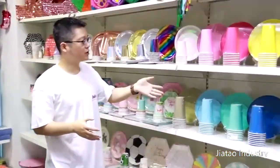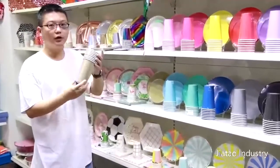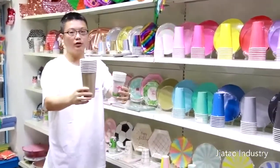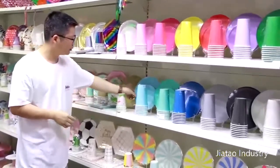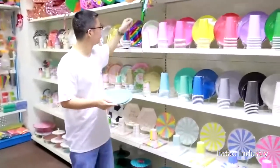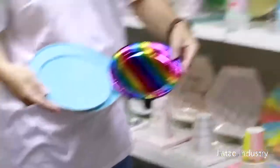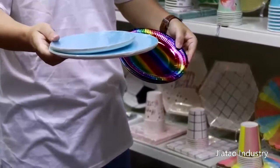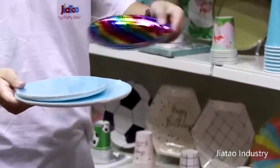And the next one is our new product. It's 16 ounces — it's big, bigger than usual. Usually the cup is 9 ounces, this is 16 ounces. And the plates — you can see they're a different size to the usual. You can see the difference — it looks special, a different style. On Instagram you can see many good pictures about this design.